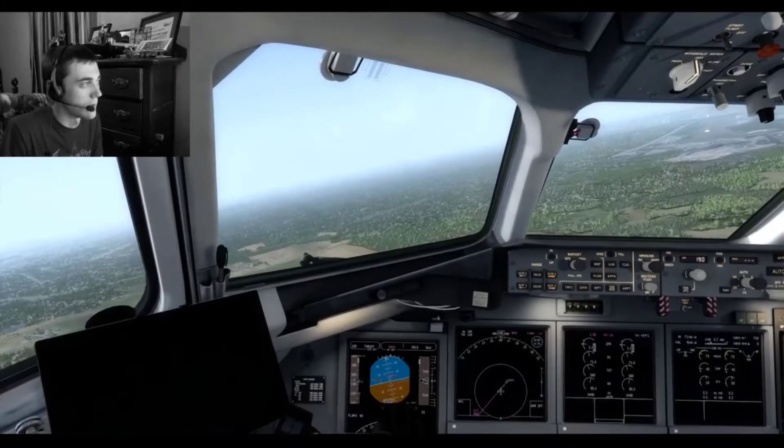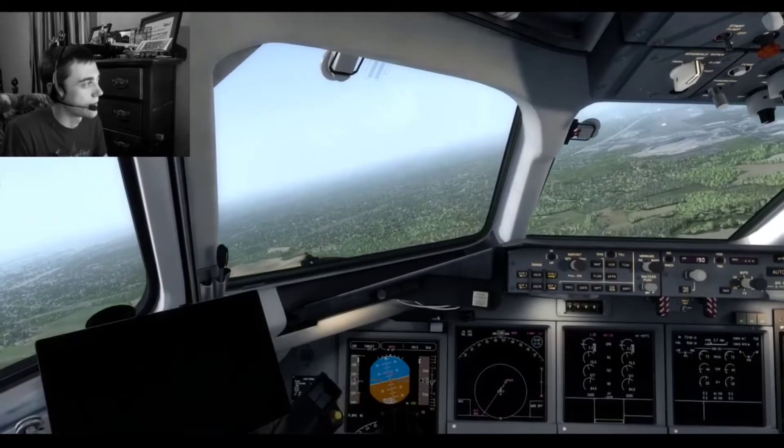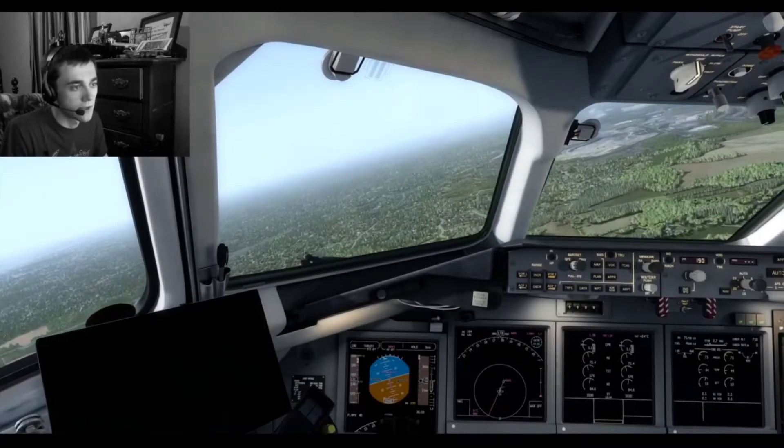Much better lined up on the runway. We'll make our final call. Concord Regional Area Traffic, Boeing November 1-6-0 Alpha Mike, type Boeing 7-1-7 on final for runway 2-0, full stop, Concord Regional Area Traffic — last call.